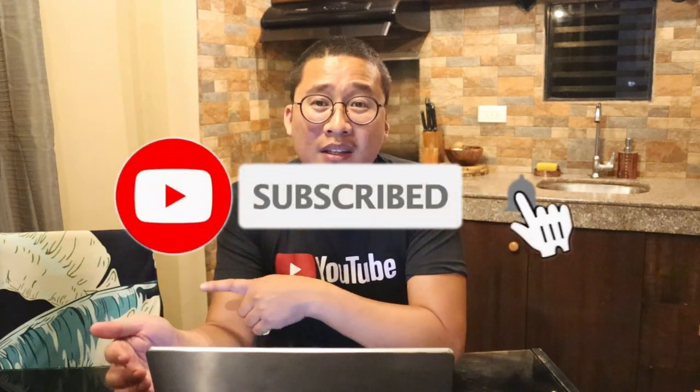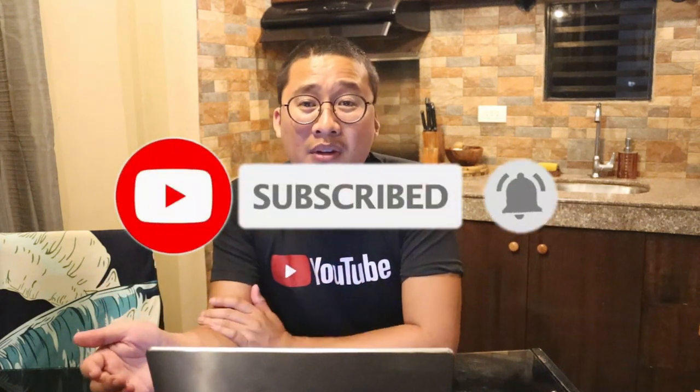We are very thankful for these seat sales because it helps us fulfill our travel goals. Hindi namin afford magbayad ng regular fare, so this is really our chance to travel. I think it's the same for many of us. So if you're interested to know how we booked those promo fares, keep on watching. Please subscribe to our YouTube channel and hit the notification bell.